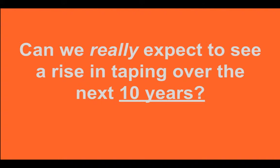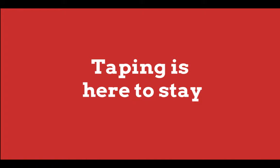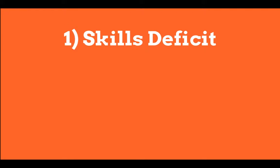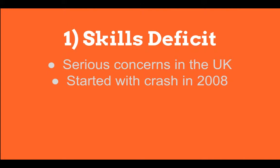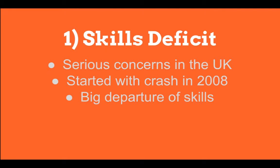Can we really expect to see a rise in people doing taping over the next 10 years? Taping is here to stay. Even though many plasterers have tried to resist or ignore its growth throughout the UK, there are two factors which indicate the plastering trade may look significantly different in 10 years' time. The first is the UK skills deficit. According to a recent study commissioned by CITB in June 2014, the skills gap in the UK is still a serious concern. The financial crash of 2008 saw the biggest departure of skilled tradespeople into other more stable industries, leaving fewer qualified tradespeople available for work.